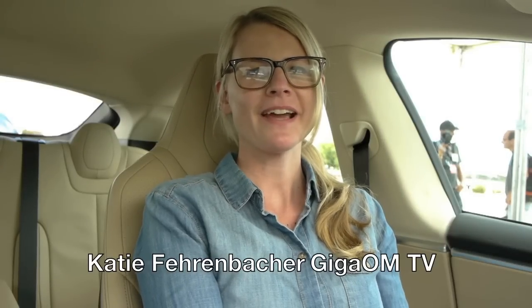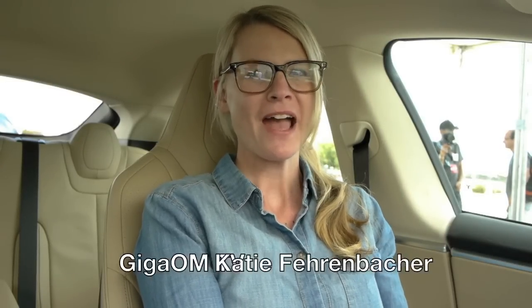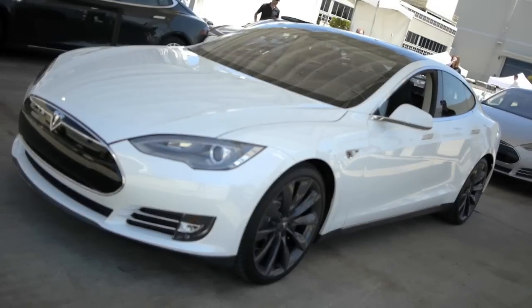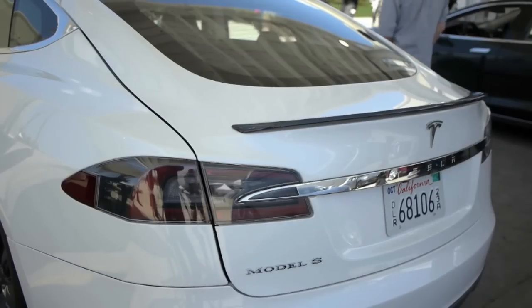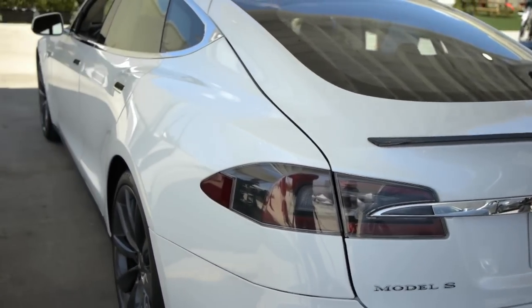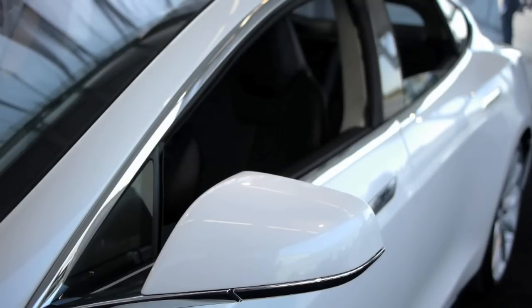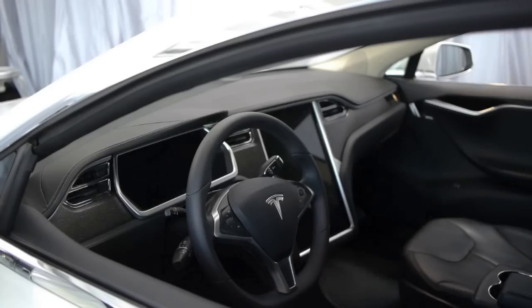Hi, this is Katie Fehrenbacher with GigaOM TV's Green Overdrive Show and we're sitting in Tesla's Model S electric car. The Model S is a very important car for Tesla and also for the electric vehicle industry in general. It's the first electric car built from the ground up, designed as an electric car and not as an internal combustion car with a bunch of batteries stuffed into it, and it's also Tesla's key to profitability. So we're going to take a drive in the car for the first time and we're really excited about it.